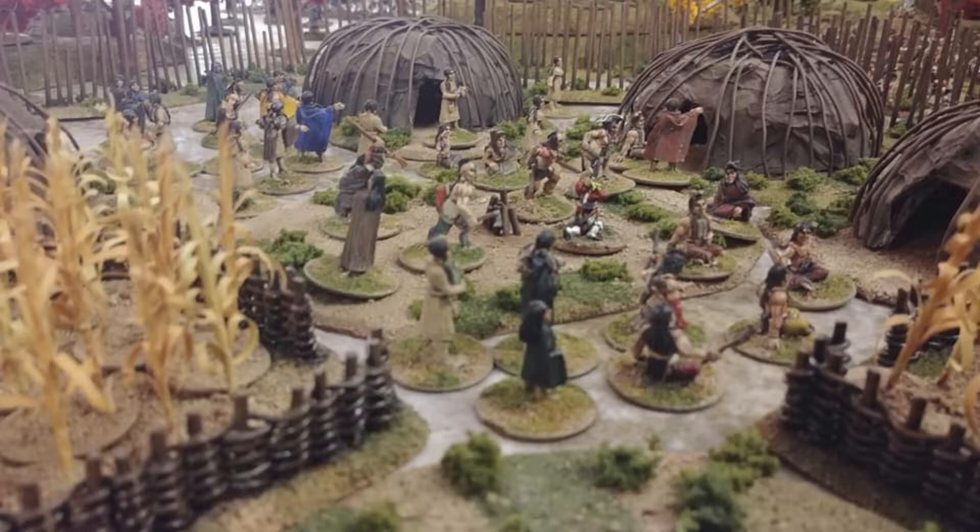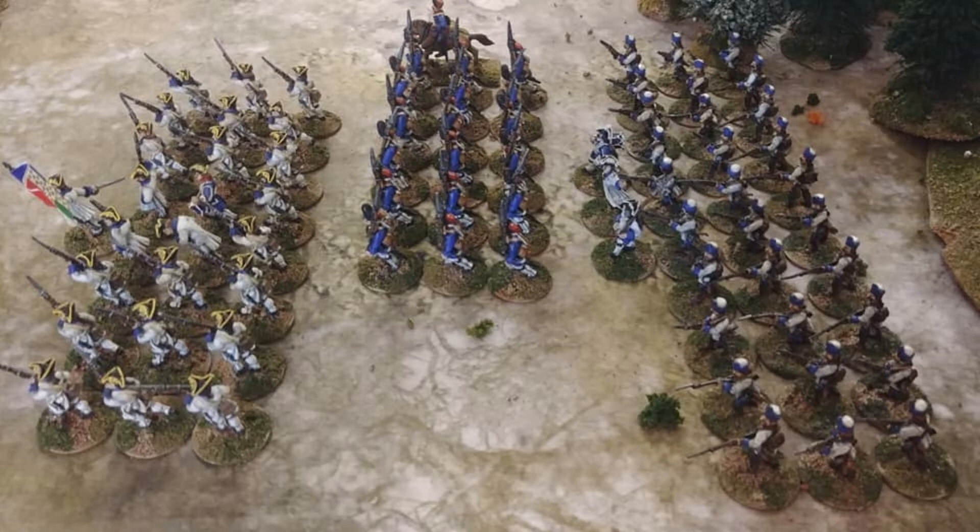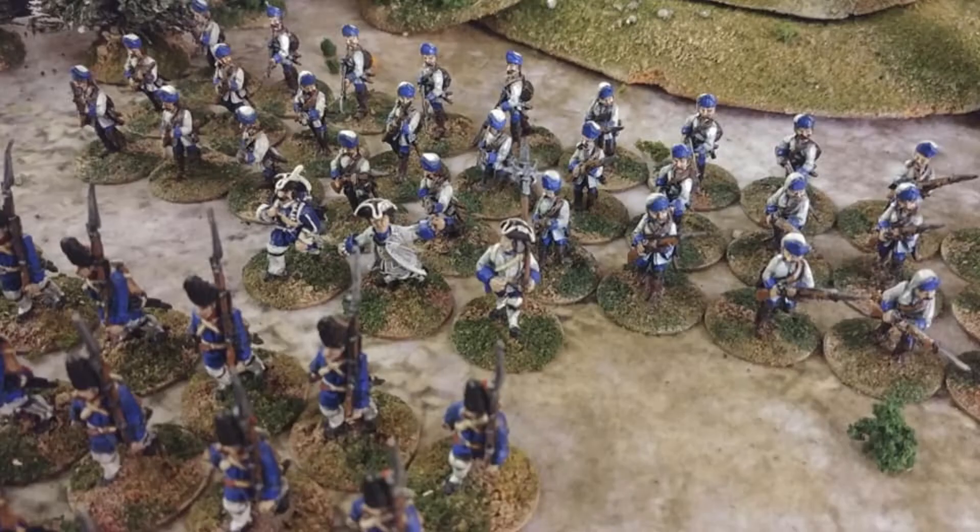Kind of a ground-level view here. I even have a captured British guy being tomahawked. Alright, here's the overview of the other side of the battle — the right-hand side is the French and the left-hand side is the British.